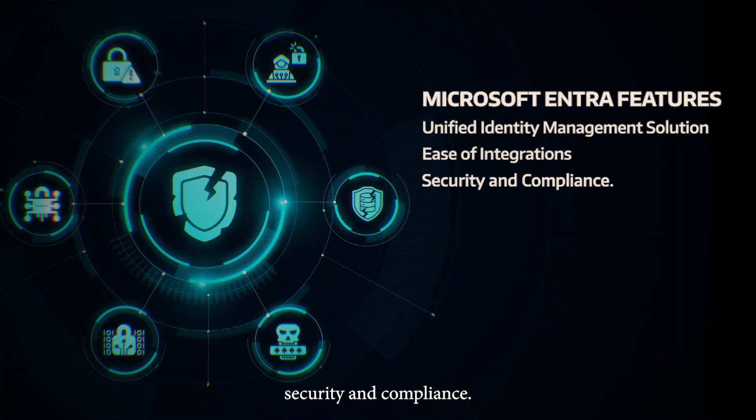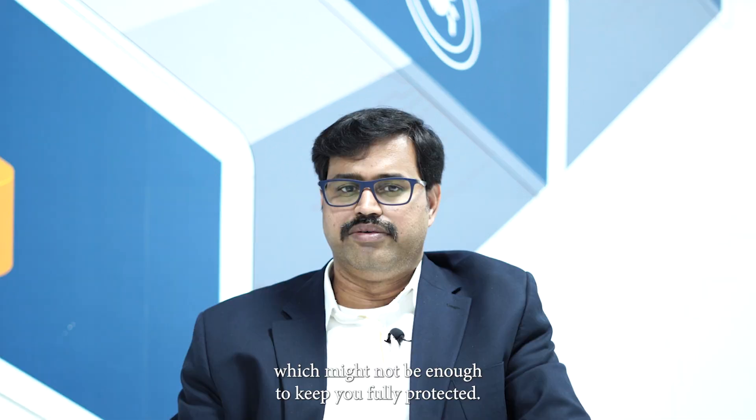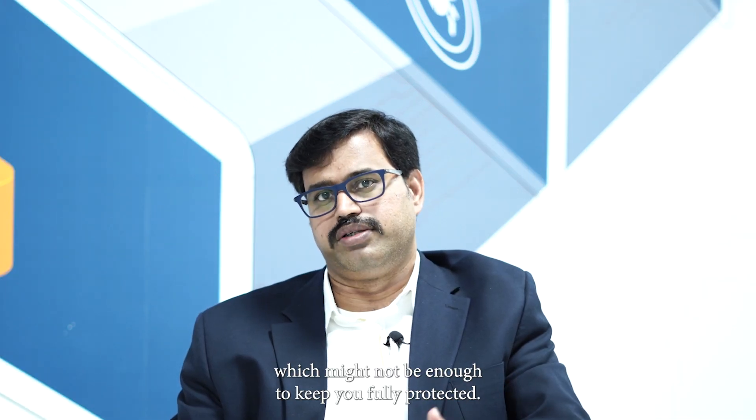Security and compliance. Microsoft Entra comes with advanced security features and built-in compliance measures. In contrast, other solutions often offer basic security features and limited compliance, which might not be enough to keep you fully protected.